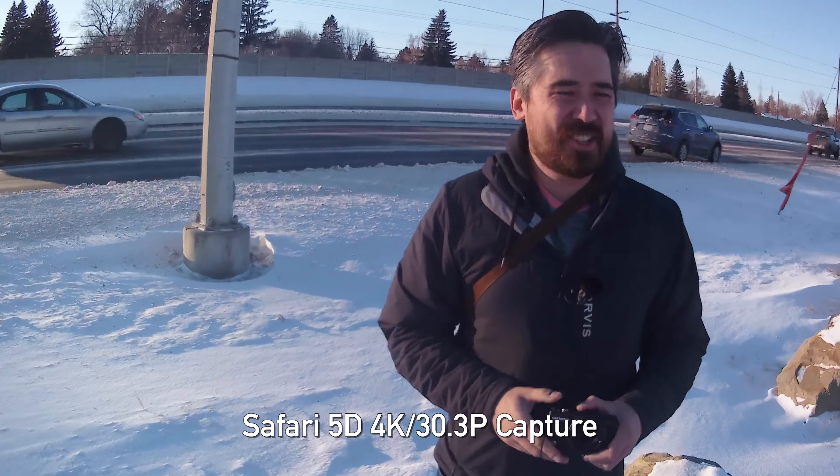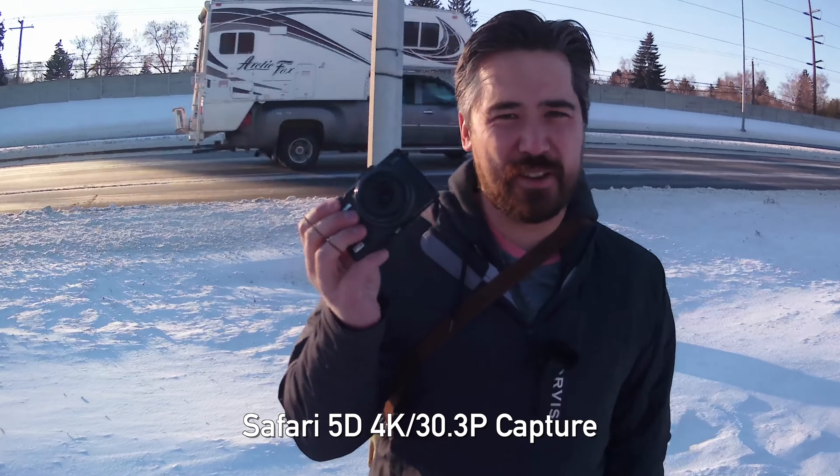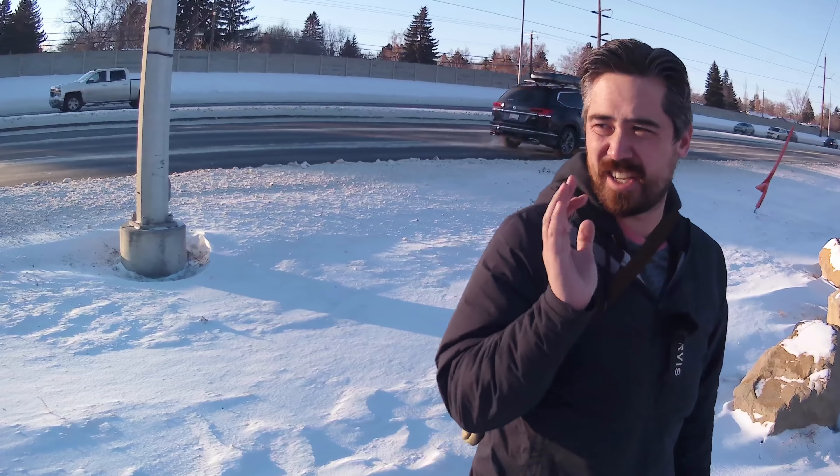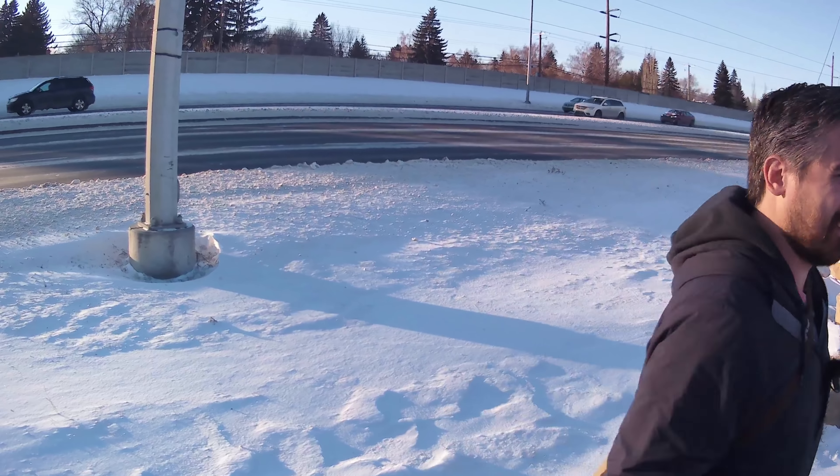On second thought, Jordan, it's minus 35 outside. The camera battery life can't handle the freezing temperatures - it's not me. So I'm calling no on shooting outside. Let's find a place to shoot inside. This is for the camera's sake.